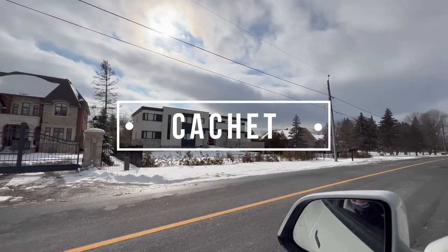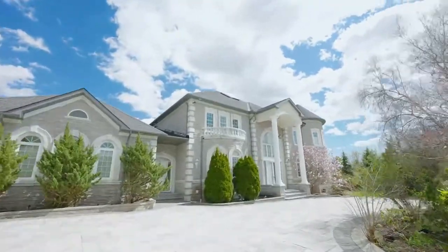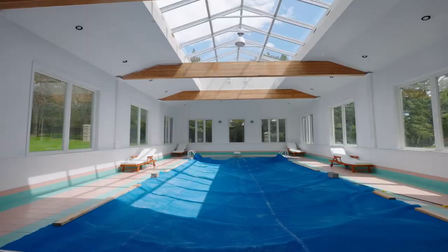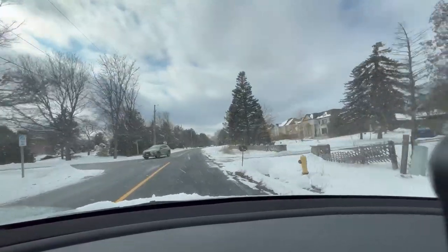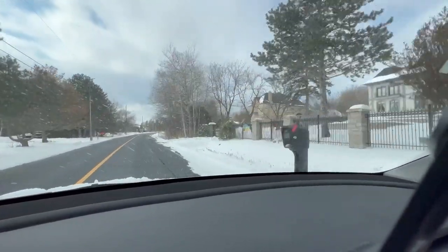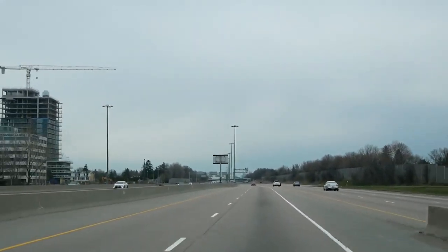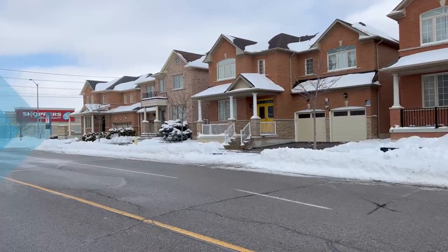Last and certainly not least is the excellent Cachet neighborhood. Cachet is a unique community where you can find luxurious estate homes where the lot can be over one acre. You can also find more regular-sized single-family detached homes, semi-detached as well as townhomes. One of the best things about the Cachet community is its proximity to Highway 404. So if you work downtown or need to go north for work, Cachet is an excellent choice. It is also quite convenient, with multiple Asian supermarkets, different shops and restaurants as well.